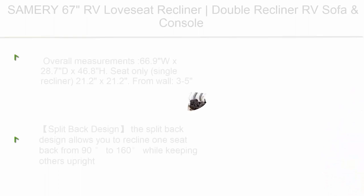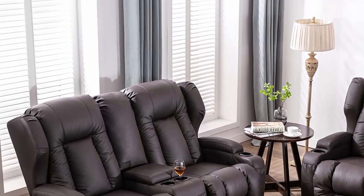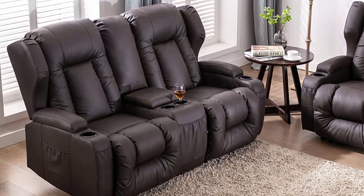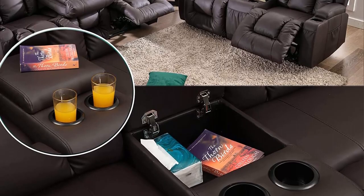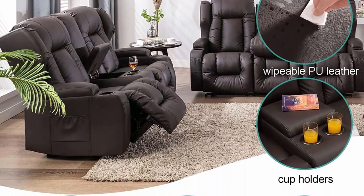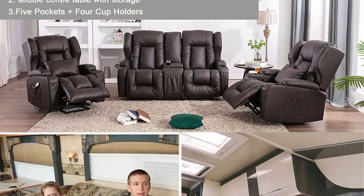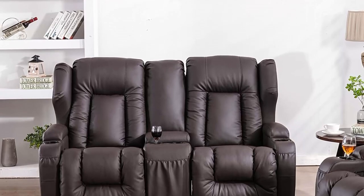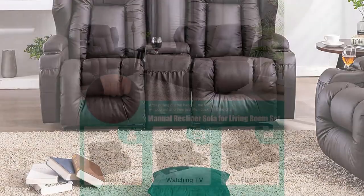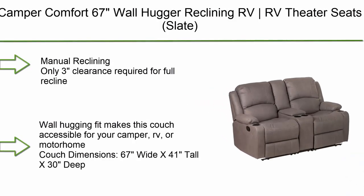Number 4: Samero 67 RV Loveseat Recliner — double recliner RV sofa and console, wall hugger, manual recliner, in brown. Overall measurements: 66.9W x 28.7D x 46.8H inches; single seat 21.2 x 21.2 inches; from wall, 3 to 5 inches. The split back design allows you to recline one seat from 90 to 160 degrees while keeping the other upright. Two hand-pull rings on each side of the armrest control each recliner independently.